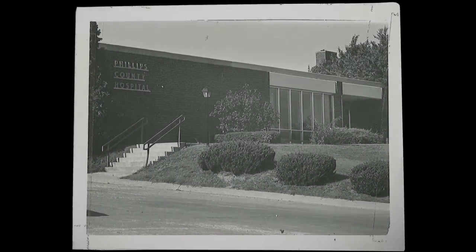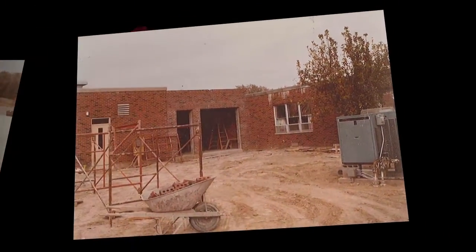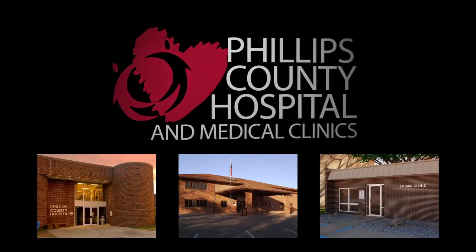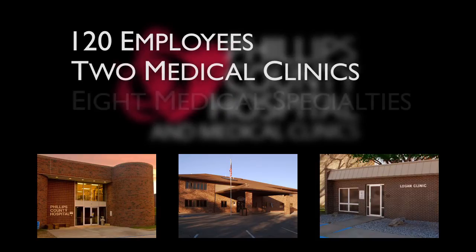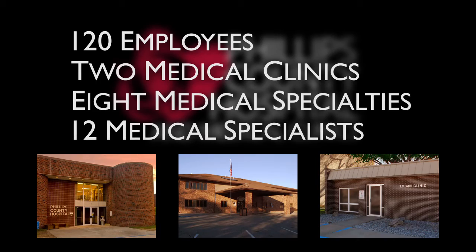Phillips County Hospital is a critical access facility that was built and dedicated in 1953. The building has undergone numerous expansions and renovations, and many services have been added over the years. Today, Phillips County Hospital and Medical Clinics employ nearly 120 health care professionals, operates two active medical clinics, and supports eight specialties with 12 medical specialists.